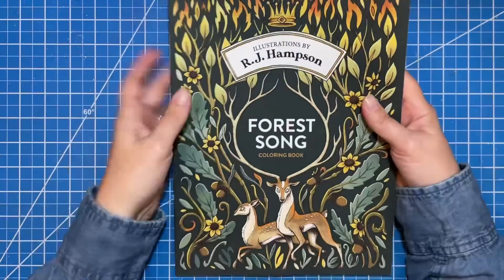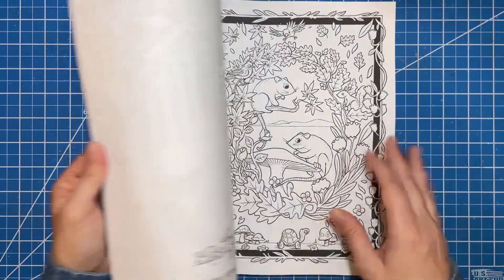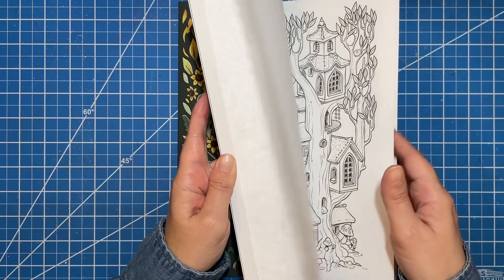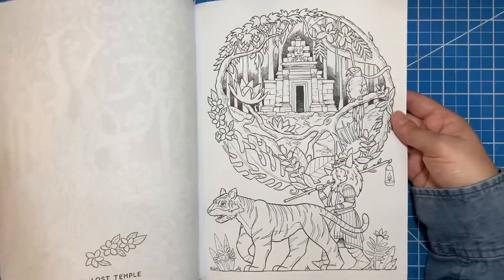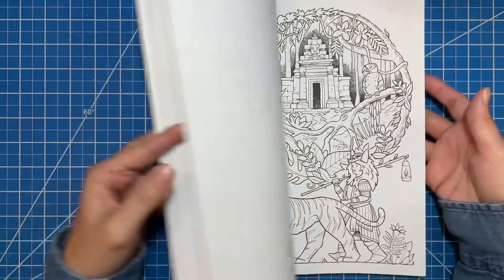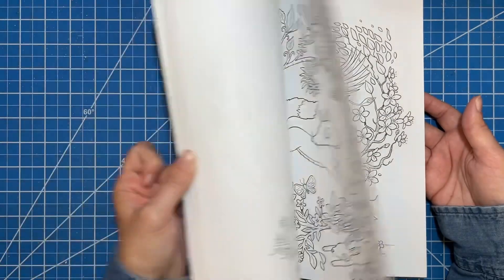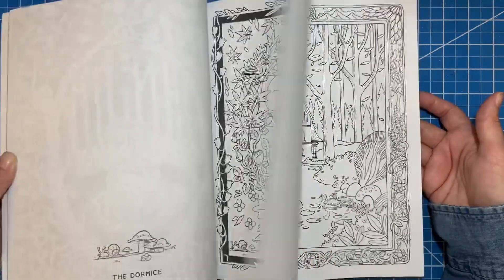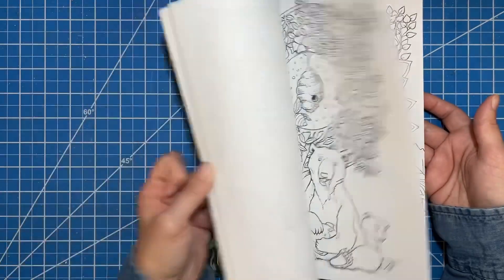This is a new book to me — this is the newest RJ Hampson, Forest Song. You do get two pages of all of them. Some pages maybe aren't fall themed, but most of the others definitely could be fall — it's really just about adjusting your color palette. I'm excited to color in that one.